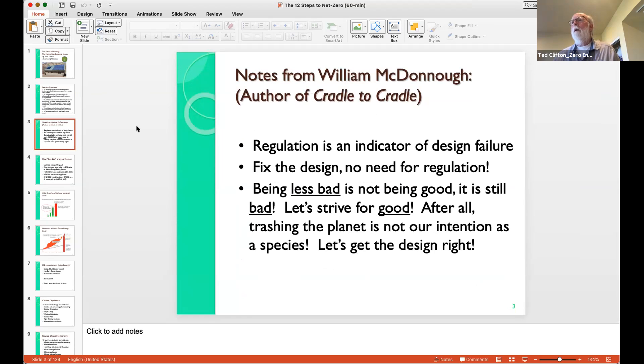I always like to start with William McDonough, a world-renowned architect often seen as the father of green building. One of his comments I always love: regulation is an indicator of design failure. If we'd been doing it right from the first place, would we even have a building code? He's also said being less bad is not being good — it's just less bad, it's still bad. So let's strive for good. Trashing the planet is not our intention as a species; if we get the design right, we can do so much more with what we have.